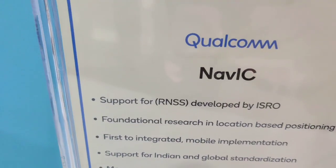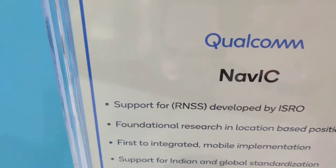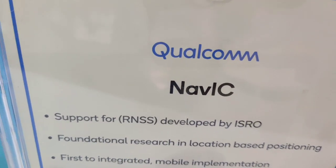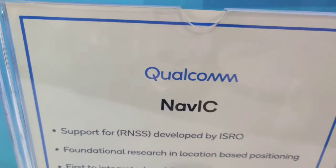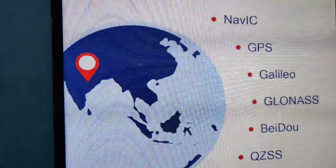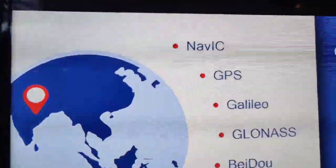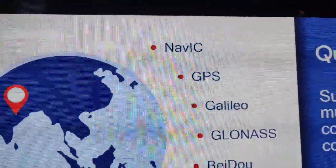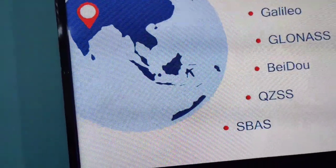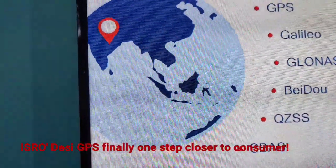The Indian Space Research Organization has launched a satellite-based navigation system called NAVIC. The whole system consists of 7 satellites and India provides services in a 1500 km radius of the Indian border. There are many other players in the GPS domain, and the IRNSS, which has been named NAVIC by Prime Minister Narendra Modi, is the latest entrant.